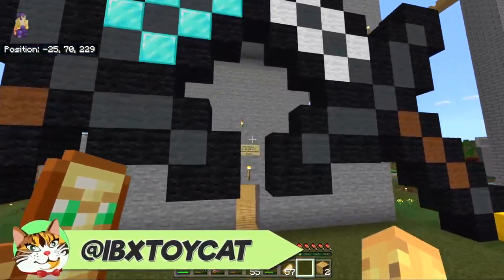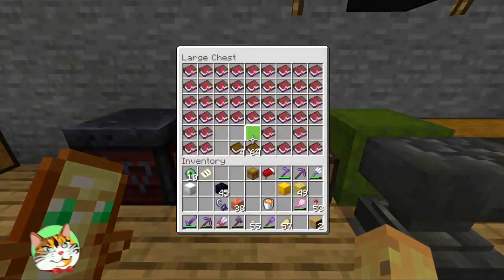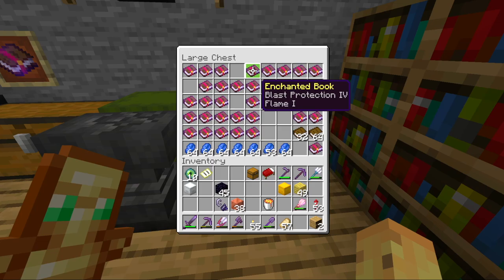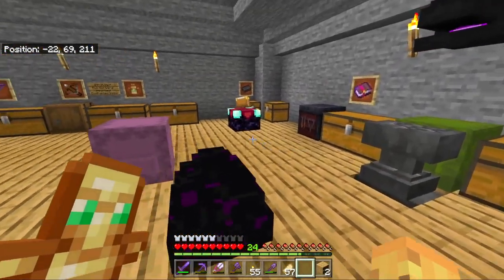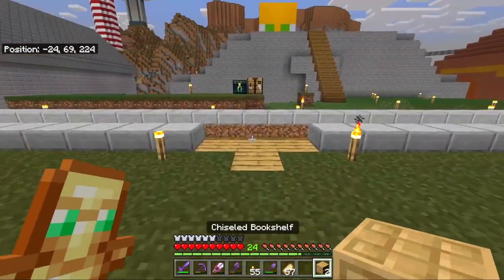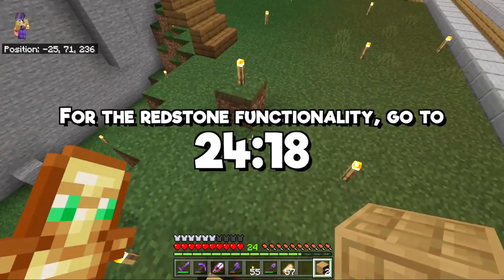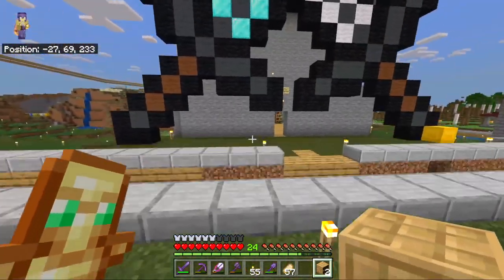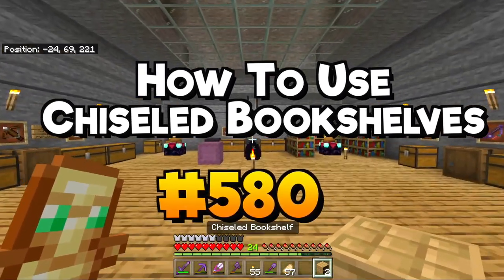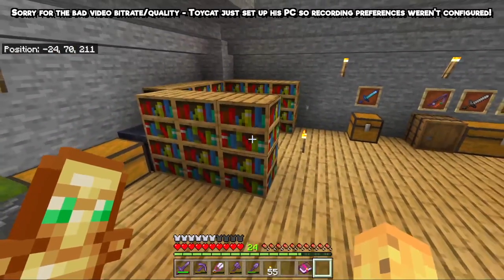Hello, I'm IBX Toycat. Have you ever thought that there are far too many enchantments in Minecraft? Definitely too many to store, but wait, there's more. There are so many different enchantments, and putting them all in a place can be real tricky, but that's where a new item from 1.20 comes in, because the chiseled bookshelf has lots of different uses. It can be used as a redstone item, it can be used as a decorative one, but it can also be used specifically to store books, and so that's precisely what I'm going to use it for today, because I am renovating this entire space so that my enchantments have a place.